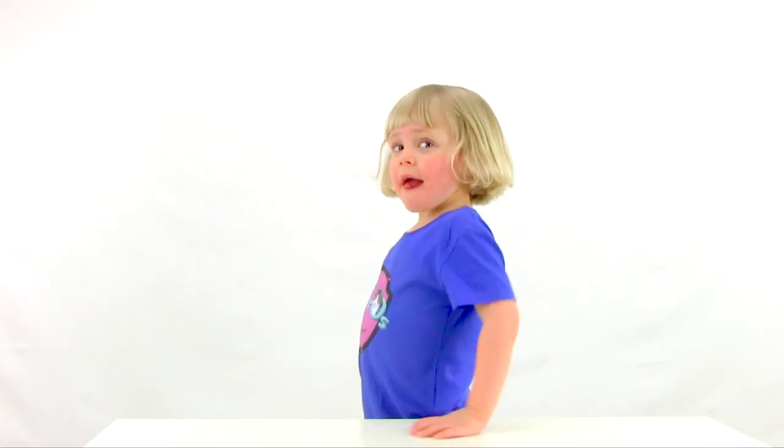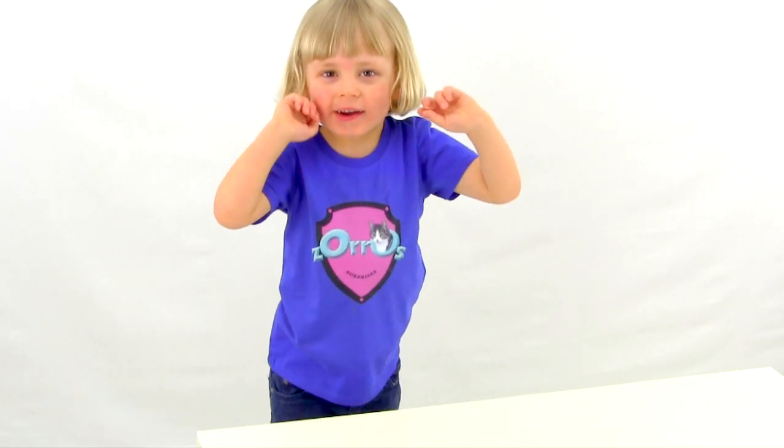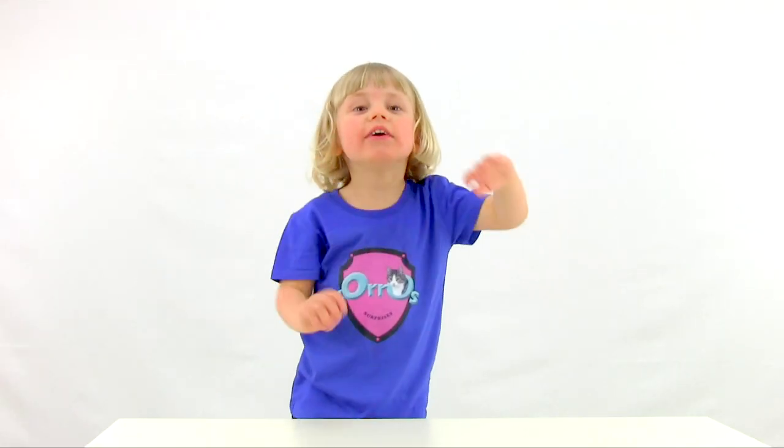Do you want to be my friend? Great! Subscribe!